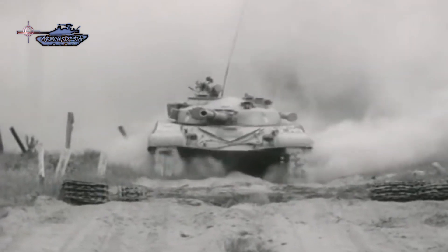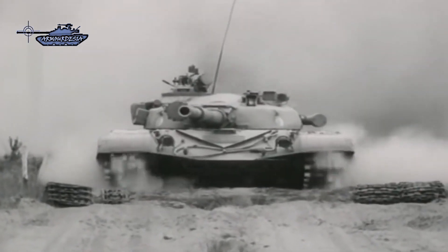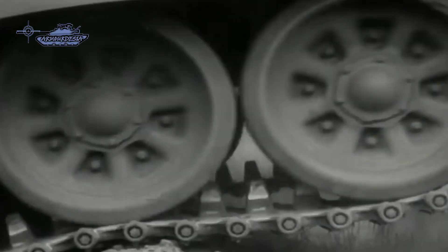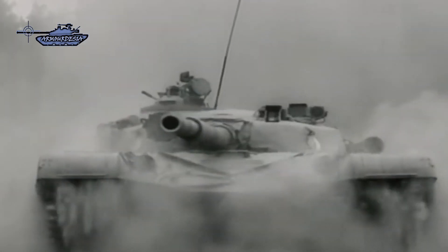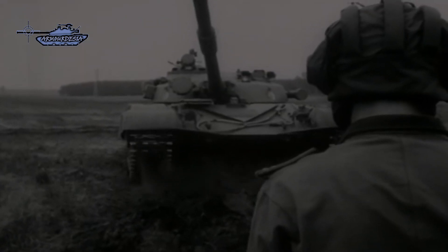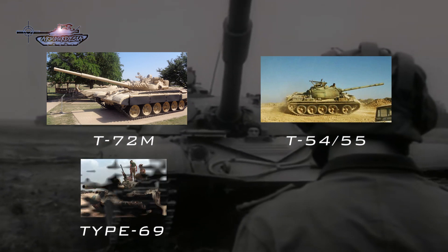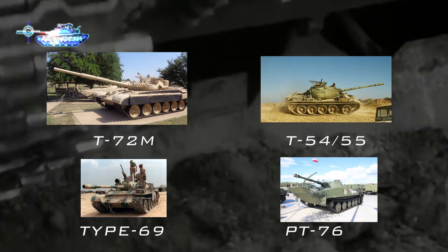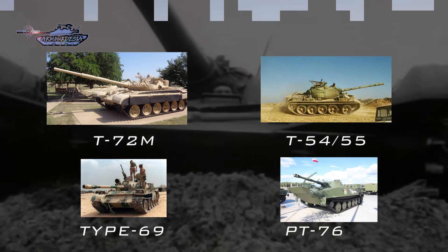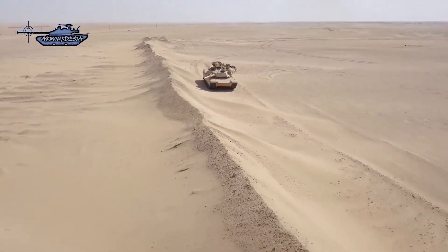Coalition forces had more advanced tanks, strategy, and training than Iraqi forces. The majority of Iraqi tanks were T-72Ms built in the Soviet Union, Czechoslovakia, and Poland. The T-72M is an export version of the USSR's T-72. Iraq also had Soviet T-54/55s, T-62s, and PT-76s, as well as some Chinese Type 59s and Type 69s.